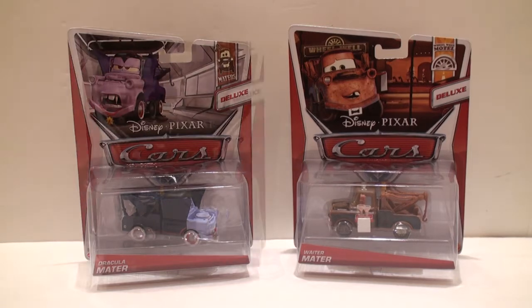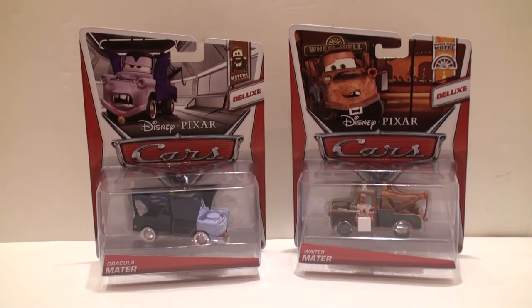Let's take a look at Dracula Mater. If you remember in the movie Cars 2, Dracula Mater originates from the scene when Holly Shiftwell, Finn McMissile, and Mater are on the train and they're trying to make up a disguise for Mater so that he can enter the lemon lair.